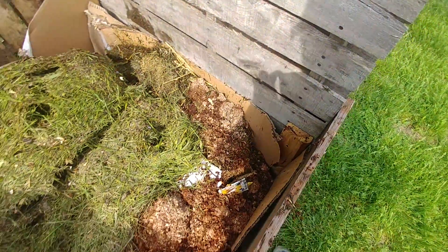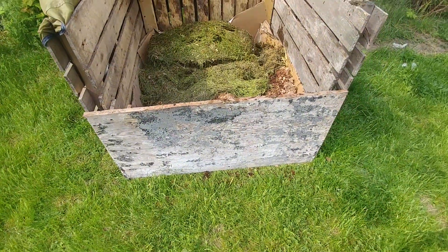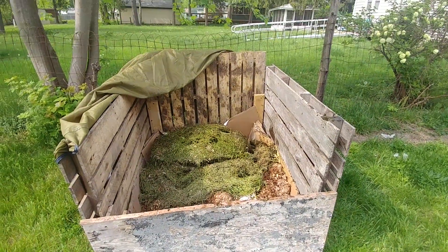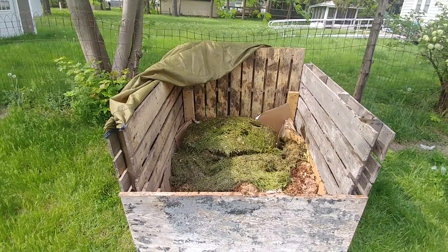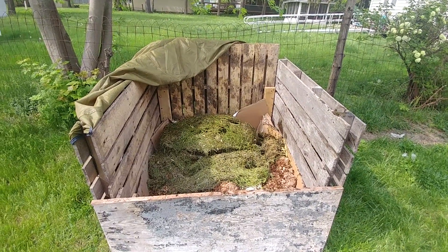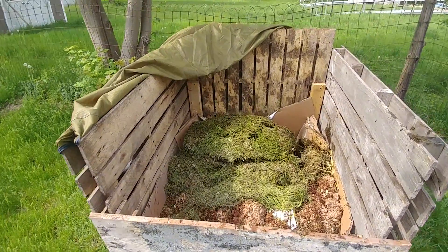Right here you can see found lumber, as I said. I have an old rainfly from a tent that we no longer use, and I'm just going to use it to cover up.